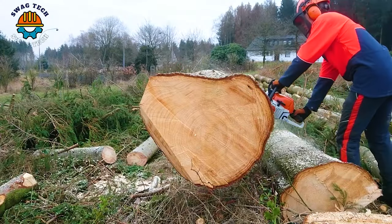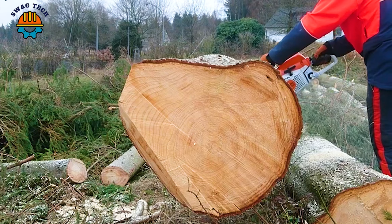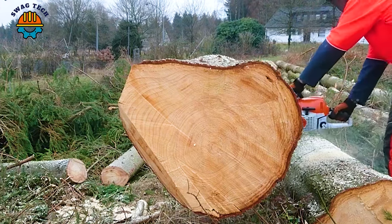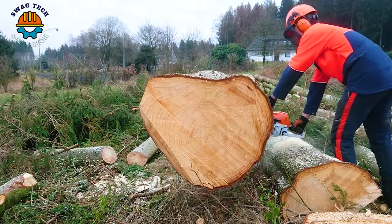The X15 Excavator, packed with precision and power, is a beast of a machine that can carve through giant blocks of wood with efficiency.